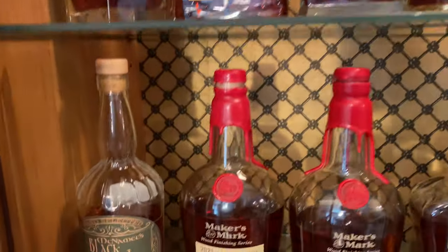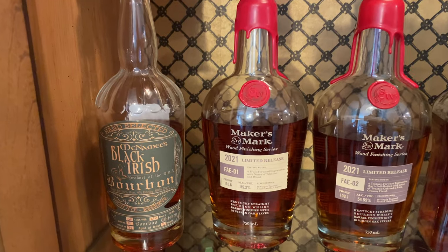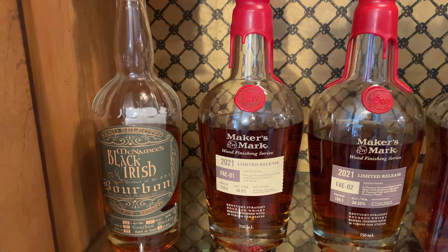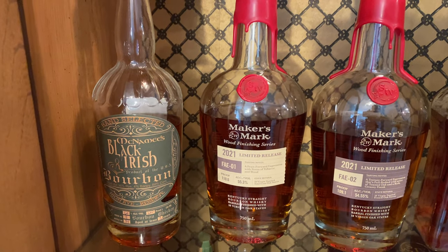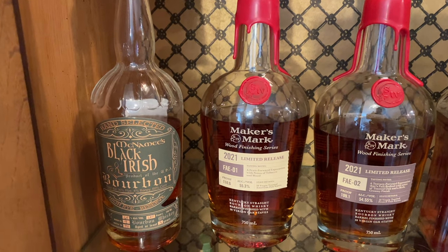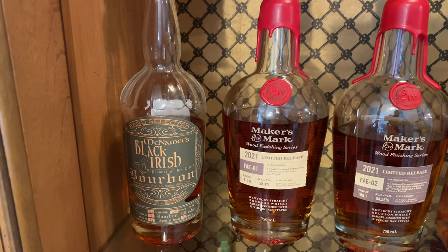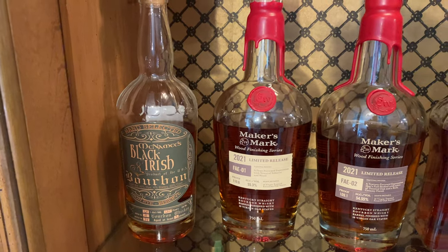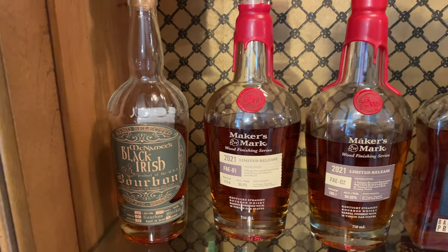Moving down to the second row, which is some of my more prized possessions. First is this McNamee's Black Irish Bourbon from a very small distillery in the Pocono Mountains of Pennsylvania — Holy Ghost Distillery, an old farmhouse converted into a small distillery. This is their high rye bourbon, got really good butterscotch on it, and I'm just happy to have something super niche from a small distillery on the shelves.